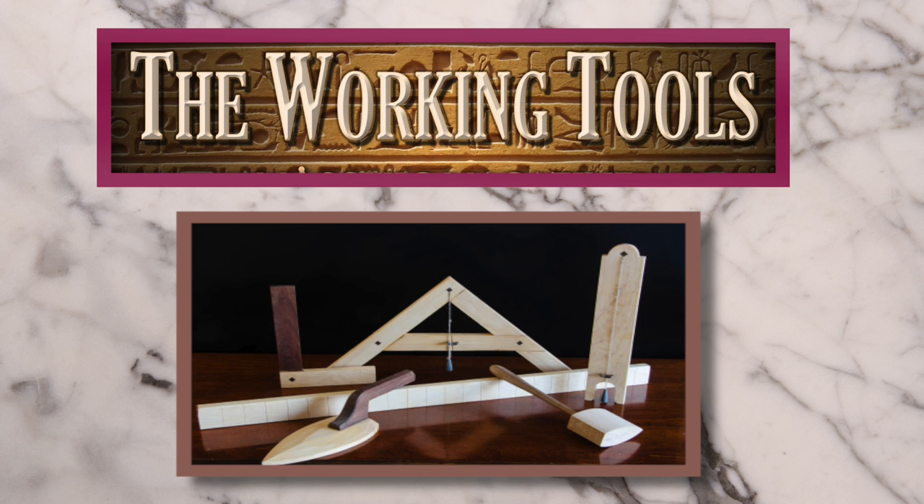Hello, my name is Dirk Hughes, Director of the Michigan Masonic Museum and Library. Today, we're going to talk about the working tools of symbolic Freemasonry.